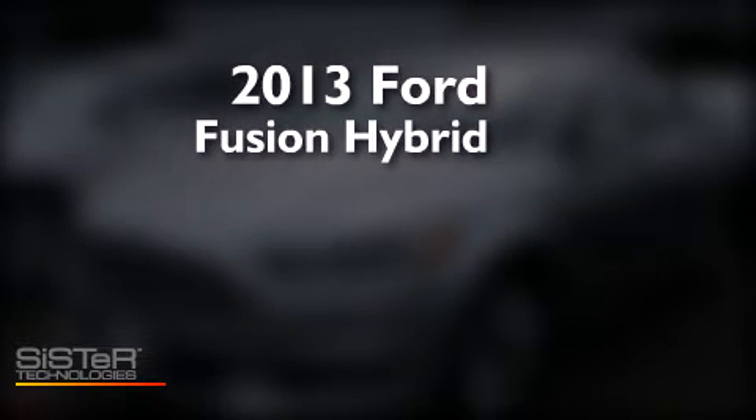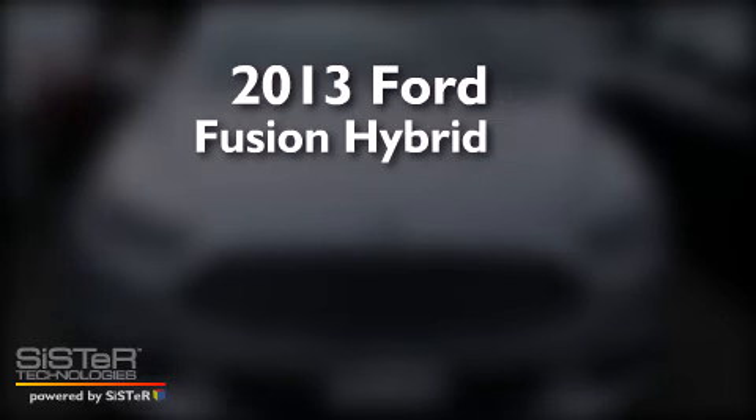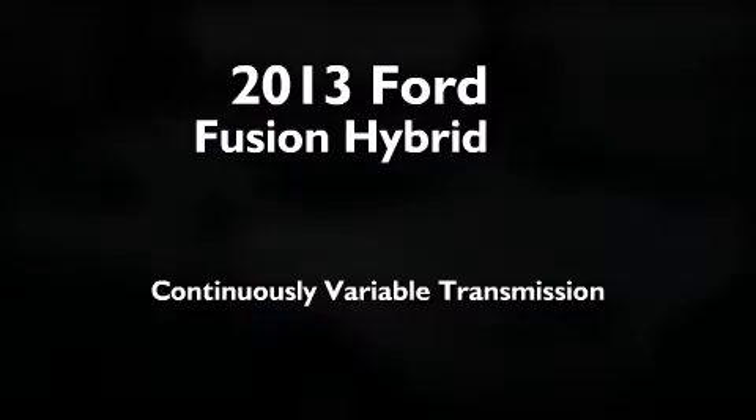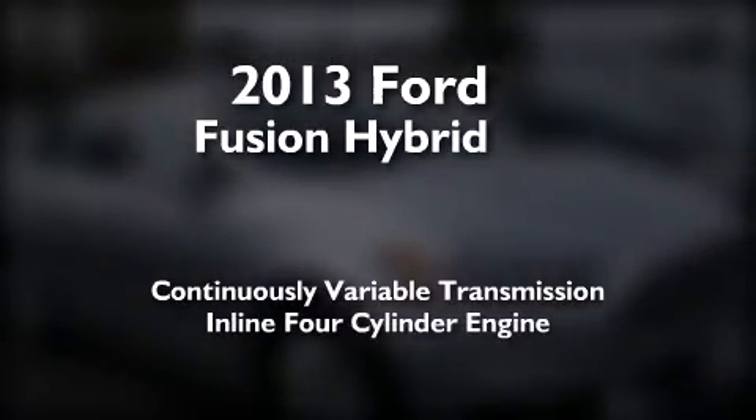This is a brand new 2013 Ford Fusion Hybrid. This four-door sedan has a continuously variable transmission and an inline four-cylinder engine.